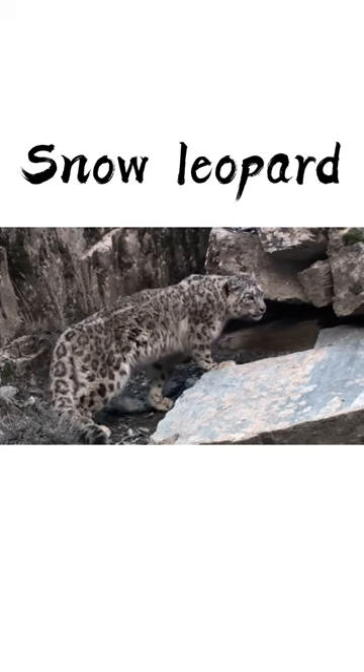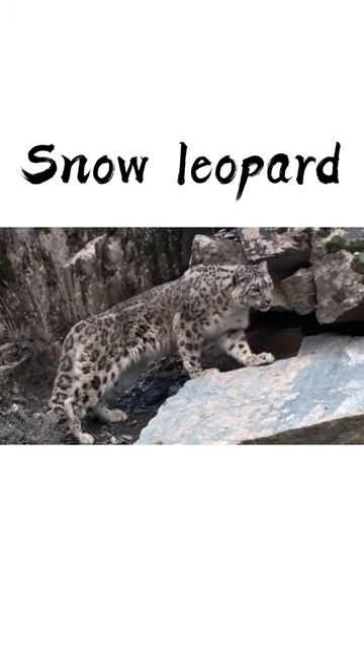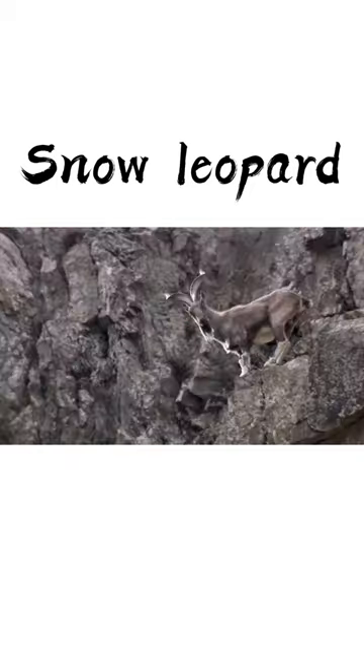Snow leopards' hunting technique is to either ambush their prey or to stalk it. In either instance, it tries to get as close as possible to its target. Camouflage helps them to hide their appearance in rocky mountains.